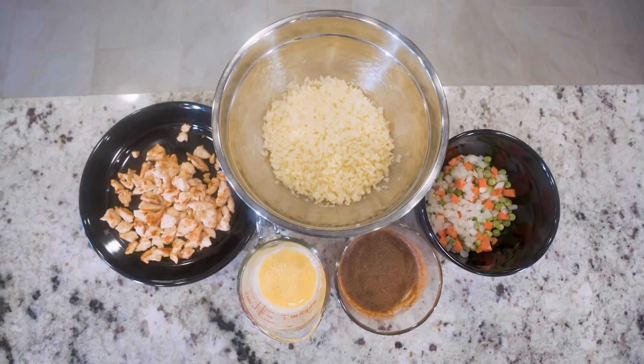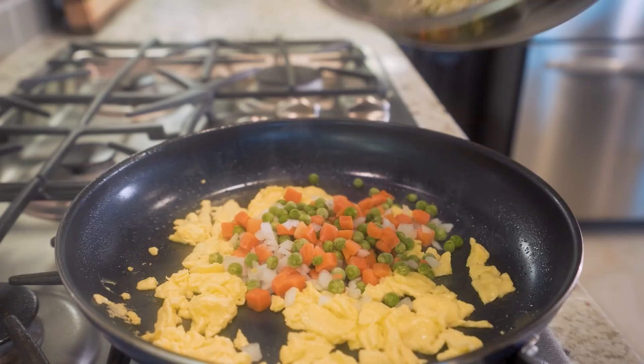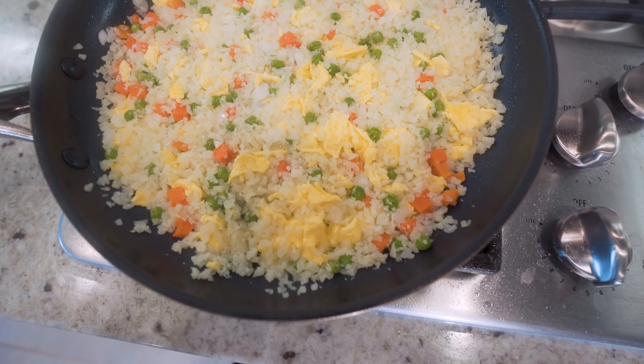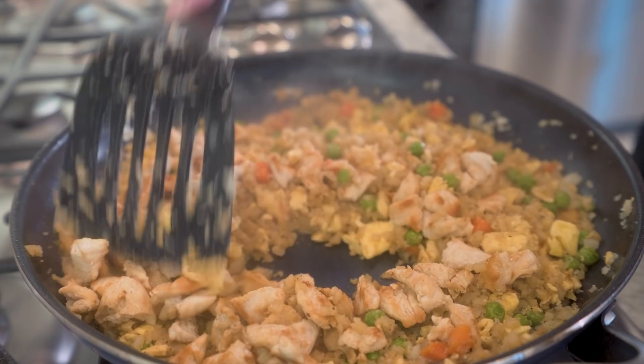The next part happens quick so make sure all your ingredients are within arm's reach — we're gonna have this ready in just a few minutes. Hit the pan with nonstick, then give your eggs a quick scramble. Once the eggs are cooked, toss in your veggies and your cauliflower rice and stir everything together. Let this cook on medium heat for roughly two to three minutes until everything is heated up. Then take your seasoning mix, put it right in the middle, and mix with your spatula until that seasoning is incorporated throughout the entire rice. Finally add in your chicken, give it one final stir, and voilà — anabolic dinner is served.